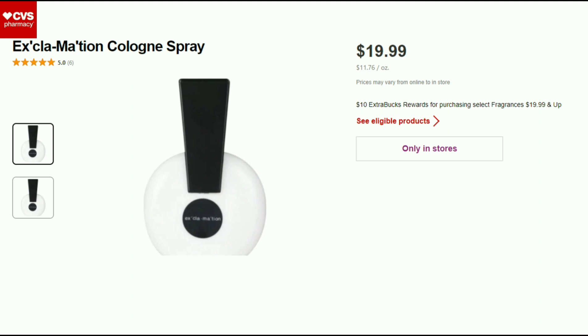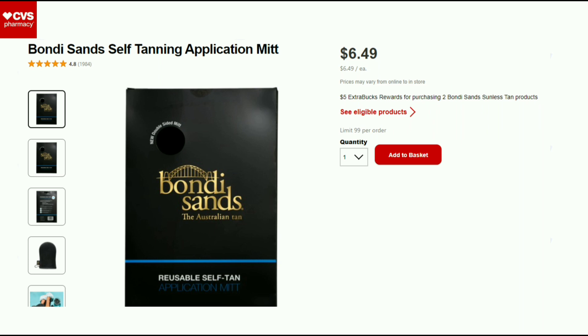For fragrances priced at $19.99 and up, it's buy one and get a $10 Extra Buck. The Bondi Sands products are $6.49 and are buy two, get a $5 Extra Buck. If you have any CRTs, this may be a good deal for you.